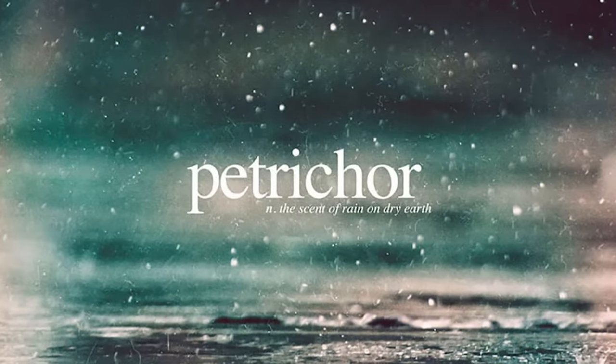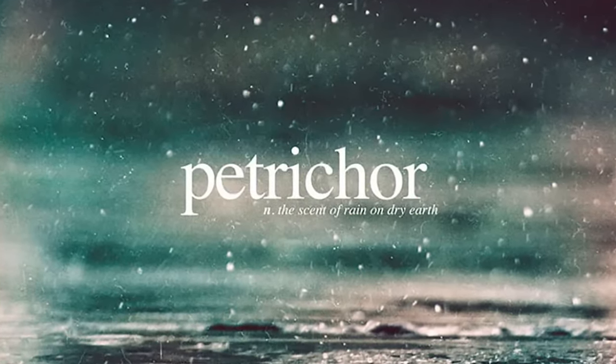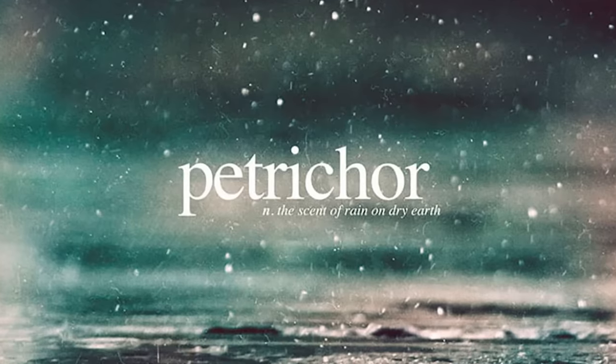The smell of rain has a name. Petrichor is caused by releasing compounds produced in soil-dwelling bacteria when it rains, and is one of my very favorite smells.